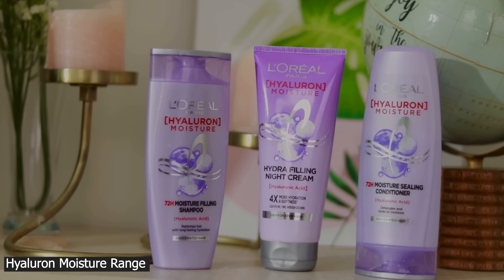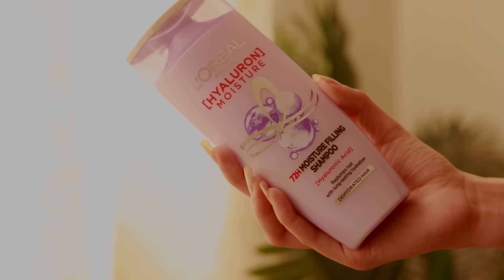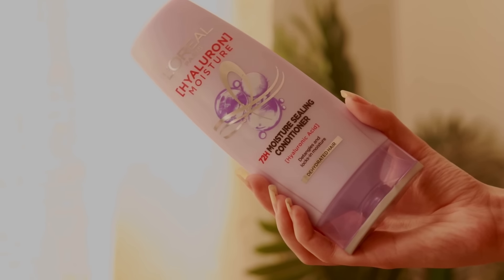L'Oréal Paris recently launched the Hyaluronic Moisture range. This range includes a moisture-filling shampoo, a moisture-sealing conditioner, and the Hydra Filling Night Cream. The Hydra Filling Night Cream is the hero of the range — you may have seen leave-in conditioners and leave-in creams, but this is something new: a leave-in night cream. I've been using this range for the past two weeks and I really like the results.